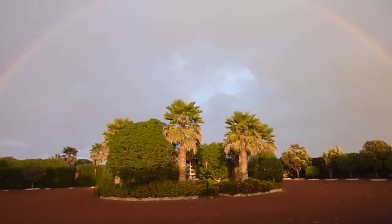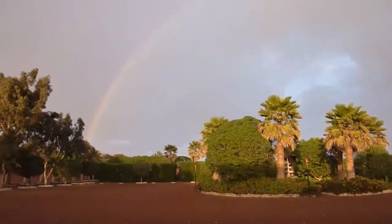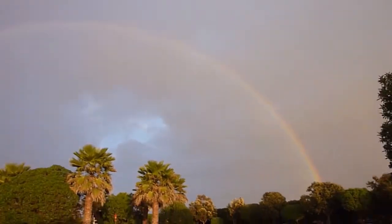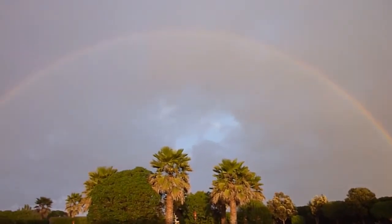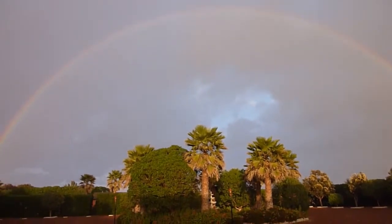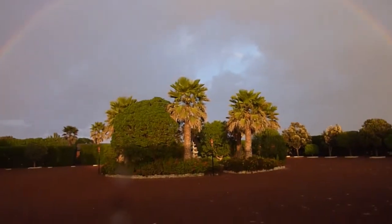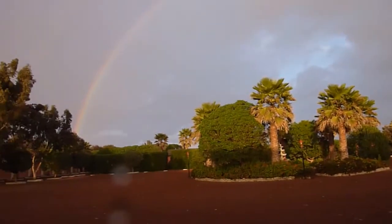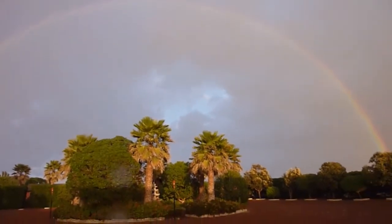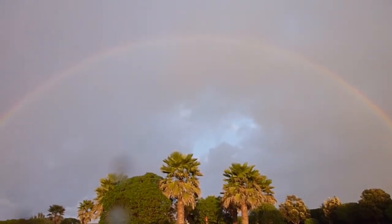Hi, this is Mike Fing with Go Missions to Mexico. We're going to see if we can capture a beautiful rainbow. I don't know if you can see it, how it comes out in the video here. Anyway, this is February here and we got a little rain and we got a beautiful rainbow right over the mission base. God's blessing upon us.